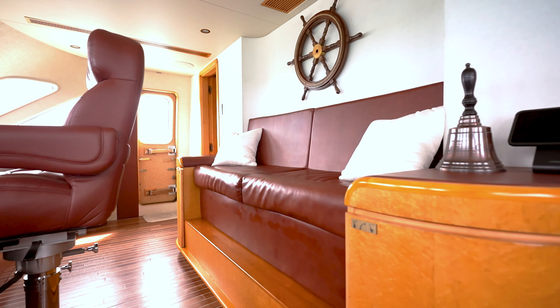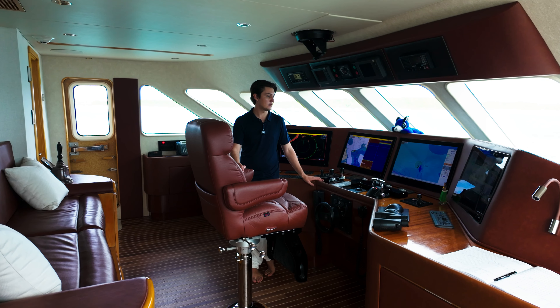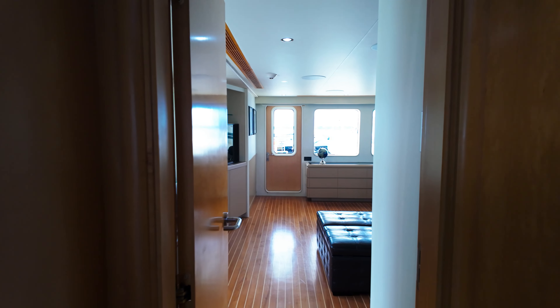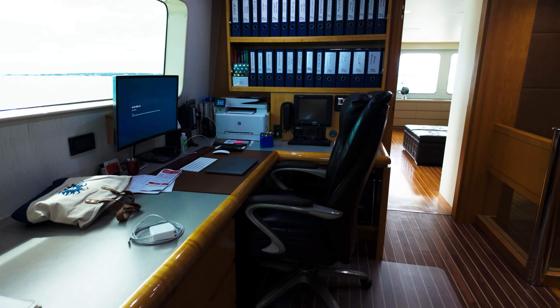Just forward of our sky lounge and captain's office, we are here in the helm. It's a perfect backdrop to enjoy watching some of those longer crossings with your captain, and she has a full array of updated electronics. Up on our sky lounge deck we have a fully equipped captain's office.